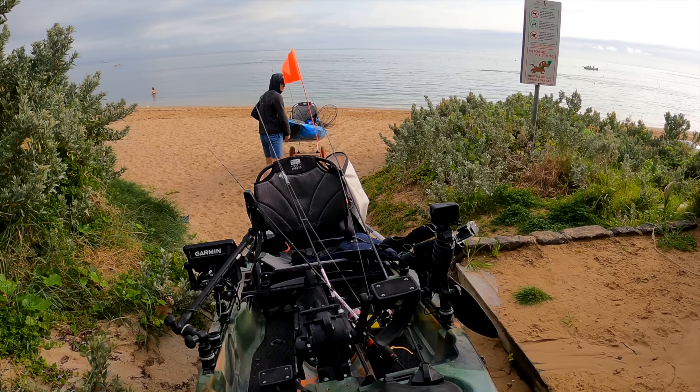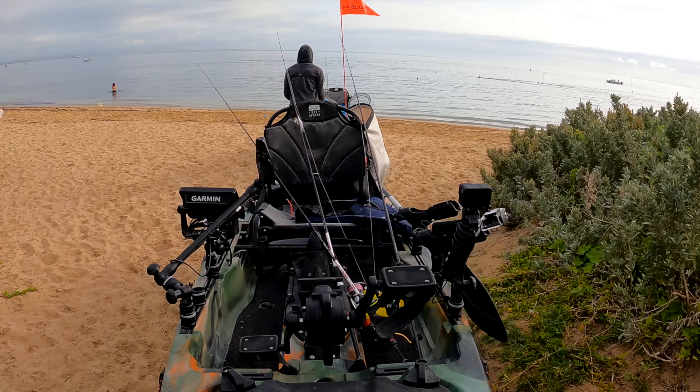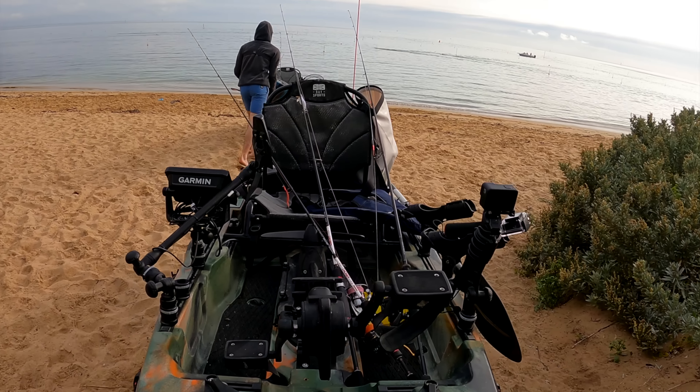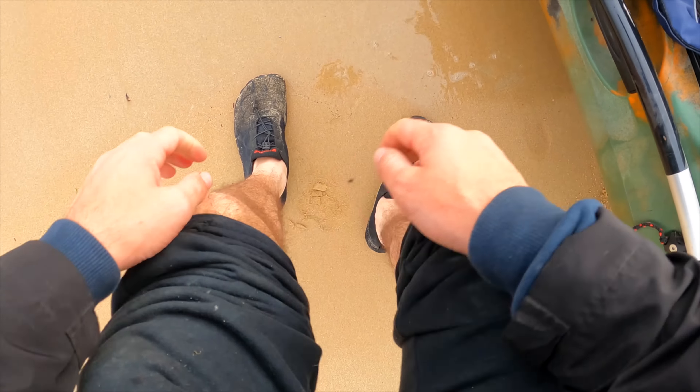Another adventure to a beautiful morning starts here. Whoa, look at the conditions. Unreal. Time to get in the water.